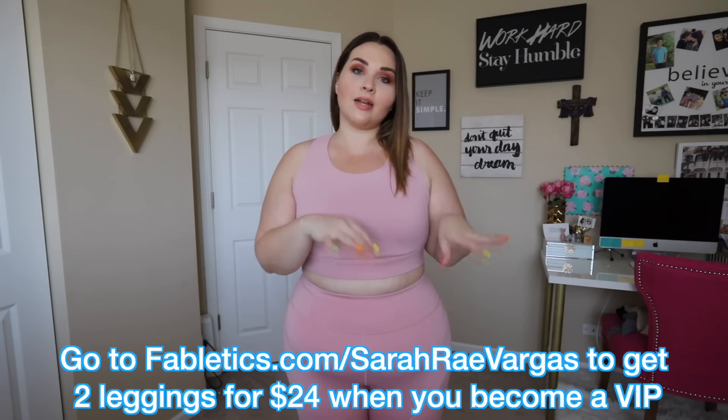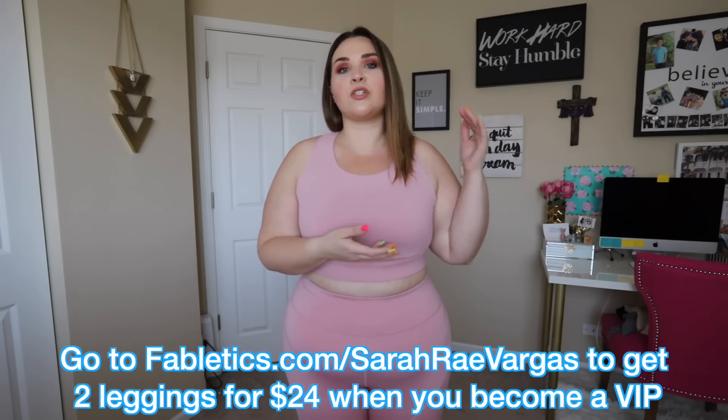Fabletics is an activewear company. When you sign up, I have a deal down below where you can sign up to become a VIP. With the VIP membership, when you first sign up, you get two leggings for $24, which is great. Check sizing especially here at the very beginning of the month — this is the best time to get pretty much anything because stuff does sell out. Every single month they have brand new things, so I'm trying to get these videos up as soon as I can so you can get a feel for the sizing at the optimal time.